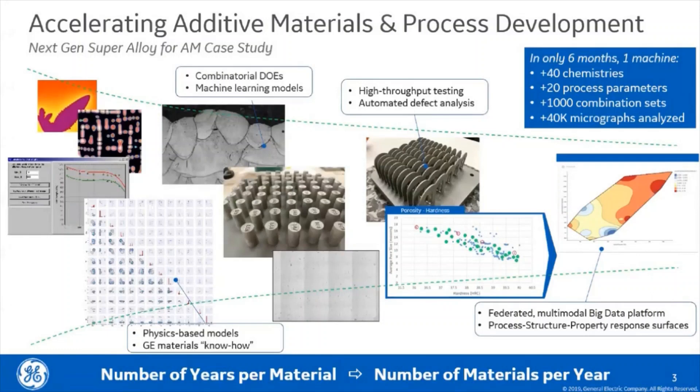Putting numbers to that, a new additive nickel-based superalloy was designed and proven viable for technological advancement in six months, during which time 40 different chemistries were experimentally screened using methods similar to the one shown here.